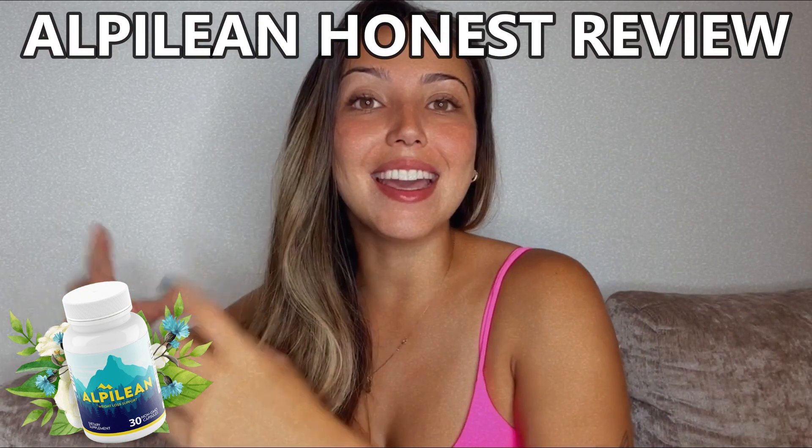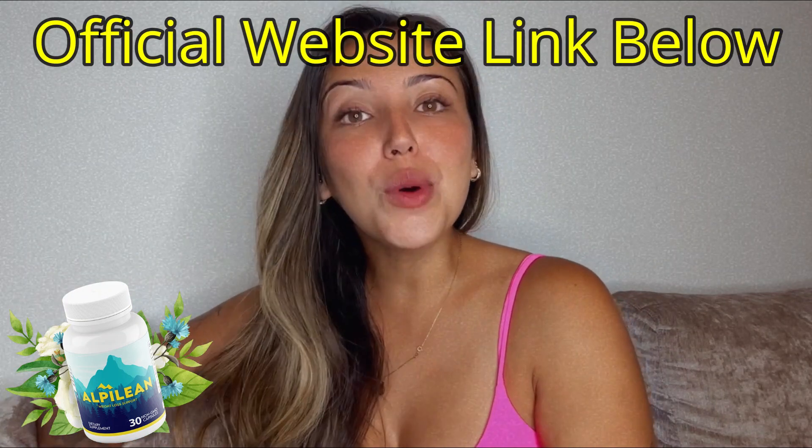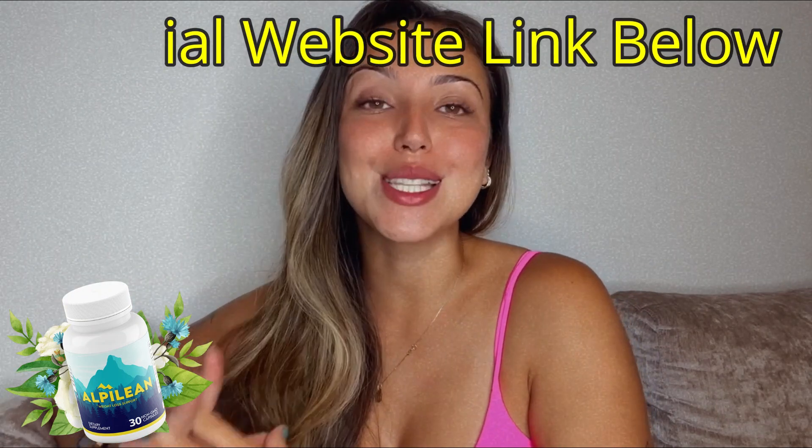Hey guys, my name is Maria and today in this video I want to bring to you some information about Alpilean, the newest alpine ice hack weight loss supplement. I also have some really important alerts to share with you, so make sure to watch this whole Alpilean review till the end.